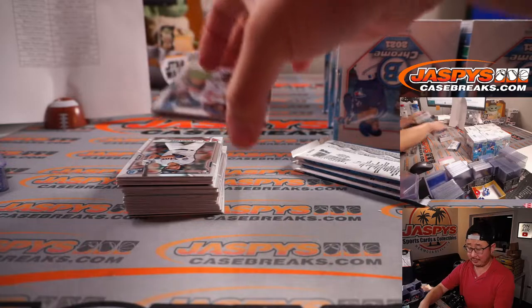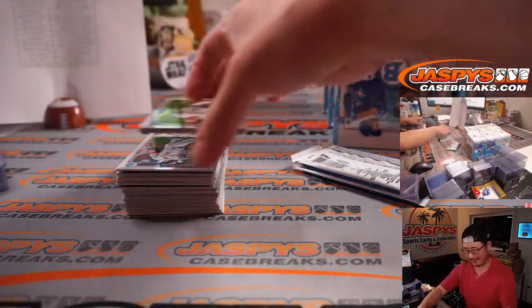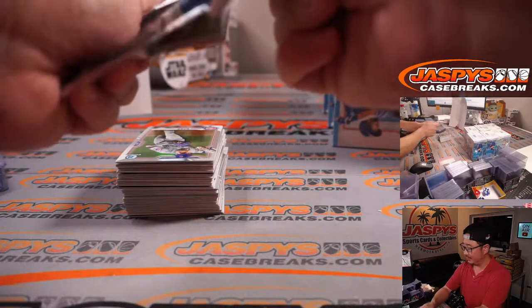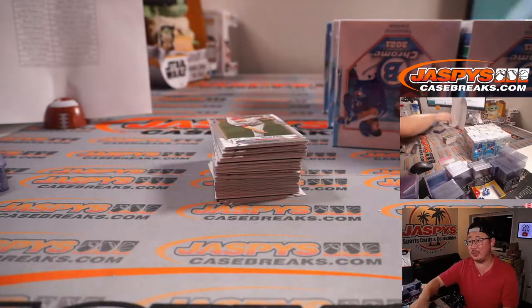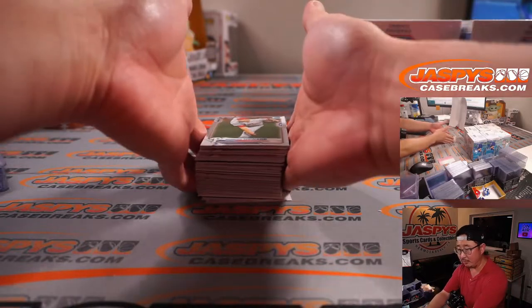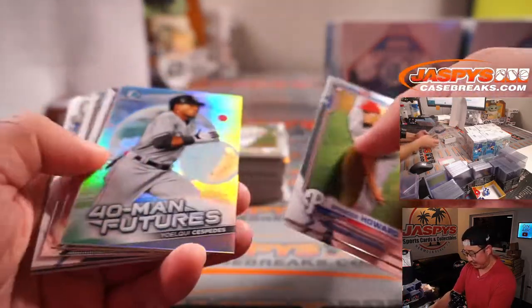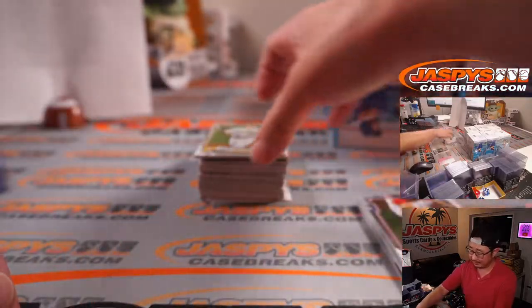Cubs should go after Syndergaard — they need pitching, but for what? The playoffs? I think the Syndergaard market is basically — especially since he didn't pitch this year, considering he's still recovering from a major injury — he just gets a one-year show-me deal with a team, comes back strong, then tests free agency and tries to get a longer deal after that.